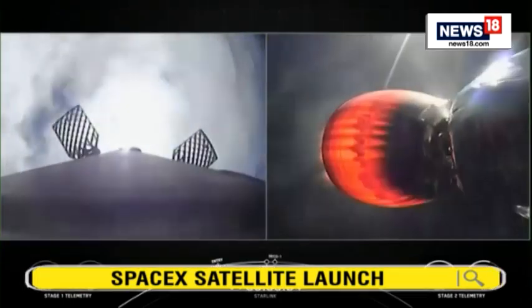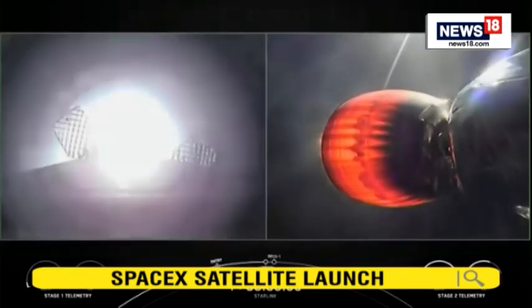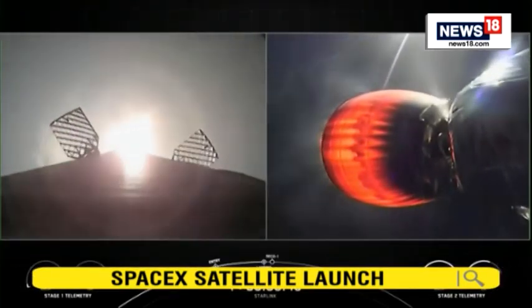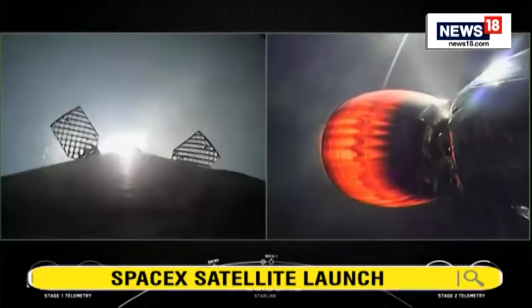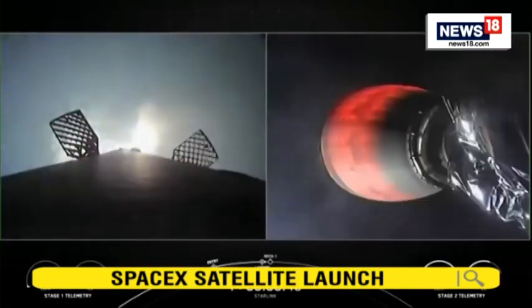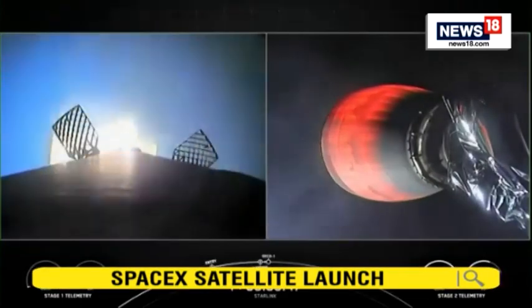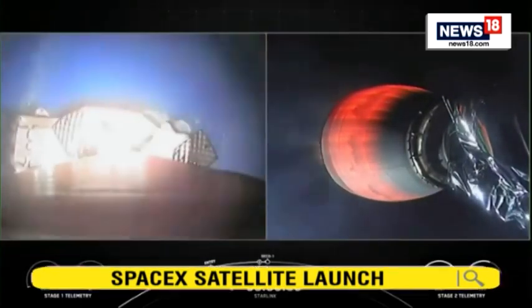Stage one landing burn startup with just a single Merlin engine. We'll see landing leg deploy as well shortly. Keep an ear out here for second stage engine cutoff. Stage one landing leg deploy.